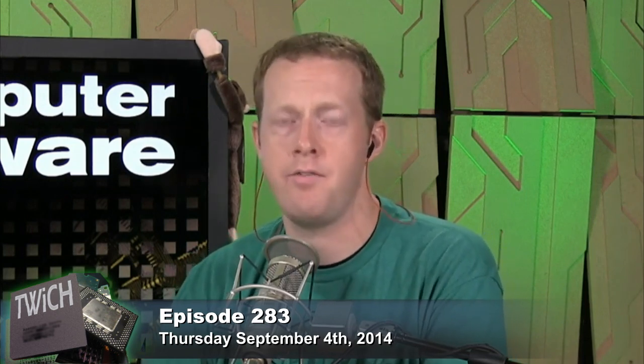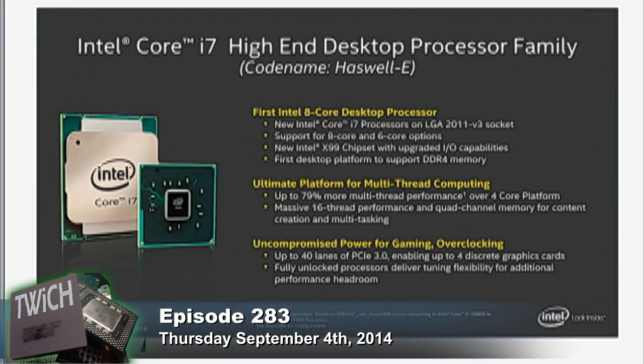If you look at some of the benchmark pages — the video transcoding, the rendering, the stuff that is very heavily threaded — you see significant jumps over the quad-core or six-core parts that are already out there. This is Haswell-E. It is the same core architecture as the 4000-series parts shipping today — the 4770K, the 4790K — those are Haswell, quad-core 8-thread instead of 8-core 16-thread.